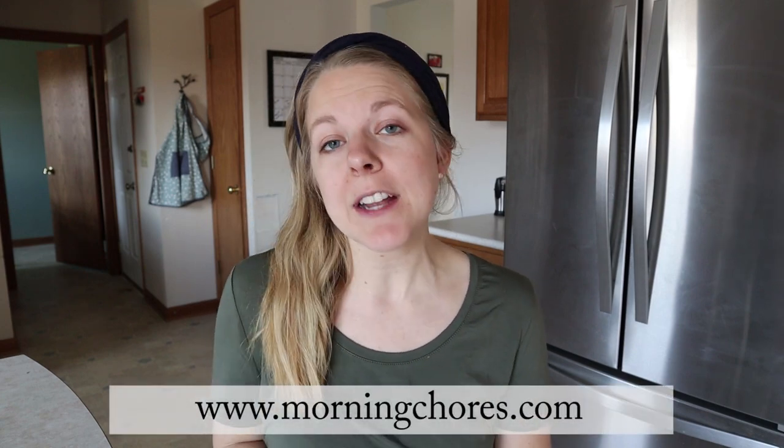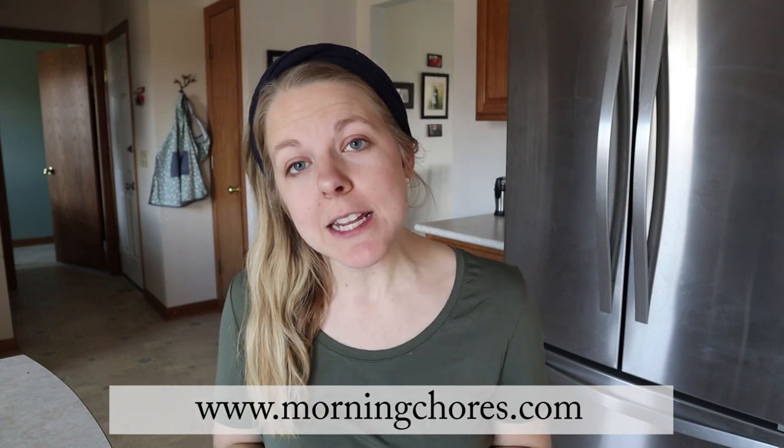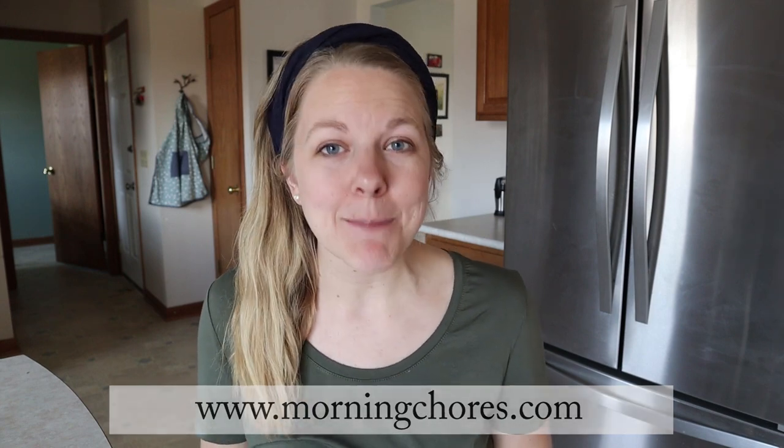That is it for me. I hope you enjoyed today's video. What are you guys growing in your garden? I would love to hear in the comments section below. Be sure to head over to MorningChores.com where you'll find all kinds of information on gardening, homesteading, DIY, and much much more. Have a great day and we'll see you next time.